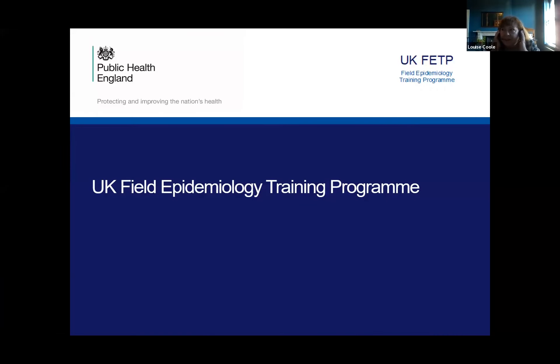Hi, hello, welcome everybody. Can I just check you can see my slides in the right view? Yes, we can. Fantastic, thanks. Well, thanks for asking me to come and talk briefly a little about the UK Field Epidemiology Training Program. I'm just going to talk a little bit about how it works and how we collaborate with the RST.